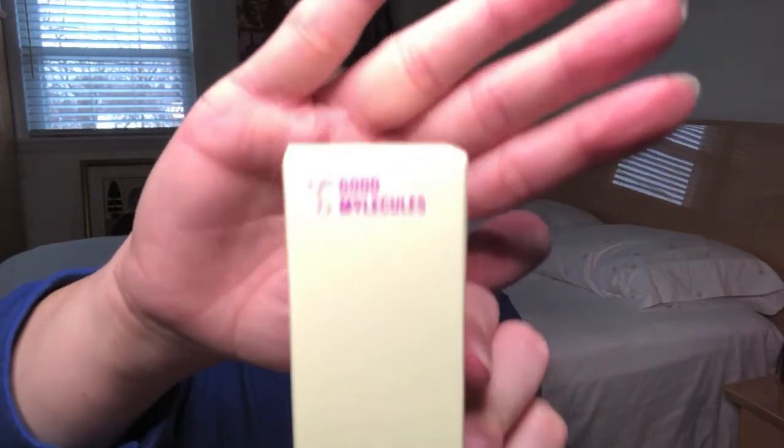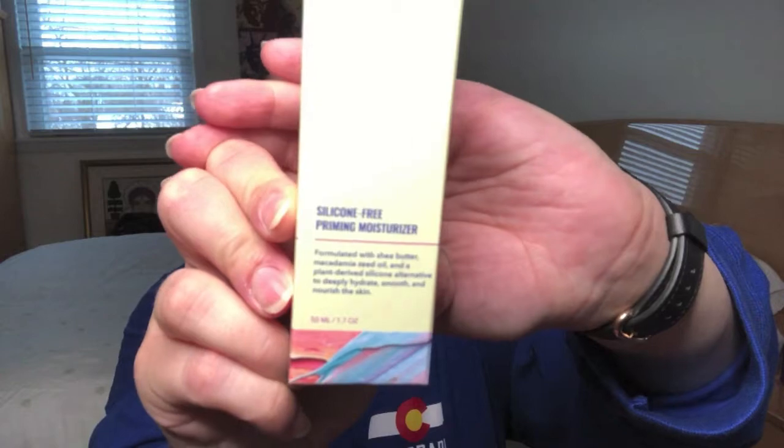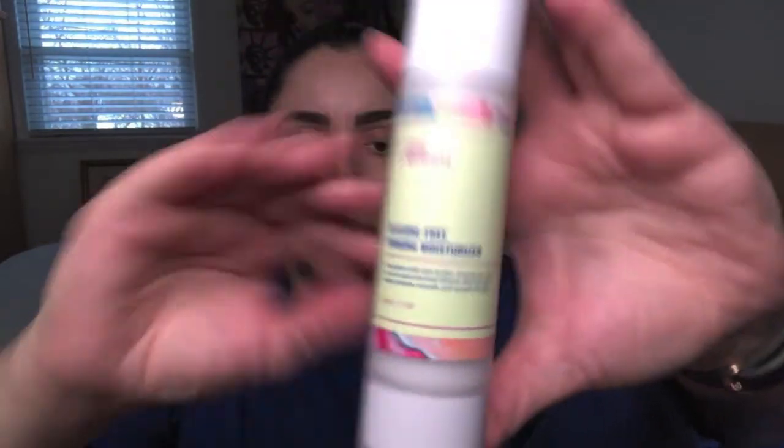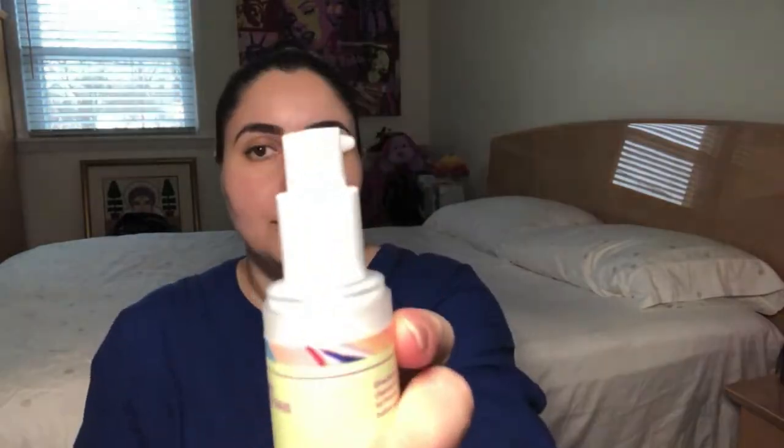Then we've got the Silicone-Free Priming Moisturizer. It says it's formulated with shea butter, macadamia seed oil, and a plant-derived silicone alternative to deeply hydrate, smooth, and nourish the skin. I need that! Directions: gently massage onto cleansed skin, and when using sunscreen, let the priming moisturizer fully absorb before applying. Suitable for daily use. It comes in a pump bottle, so I can't do a sniff test right now, but we can certainly follow up on that in a future video.